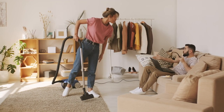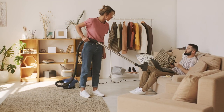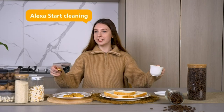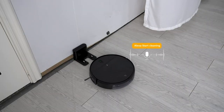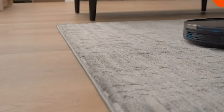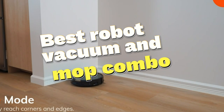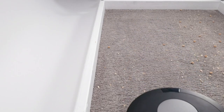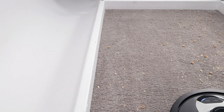In the hustle and bustle of our modern lives, finding time for household chores can often be a challenge. But what if there was a way to maintain a spotless home without lifting a finger? Enter the world of robot vacuums and mops, the game-changing devices that are transforming the way we clean. In this video, we will unveil the best robot vacuum and mop combos that will revolutionize your cleaning routine. Say goodbye to mundane chores and hello to the future of cleaning.